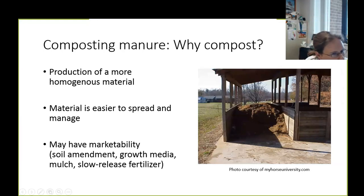So why compost? When we compost this waste material, we produce a more homogeneous material that is much easier to spread if we're going to land apply it, and easier to manage in general. It breaks down spent hay mixed in with the manure and the bedding material. We also potentially have a much more marketable product — compost makes a great soil amendment, a great growth media, can be used for growing roses or feeding earthworms, as mulch, or as a slow-release fertilizer.